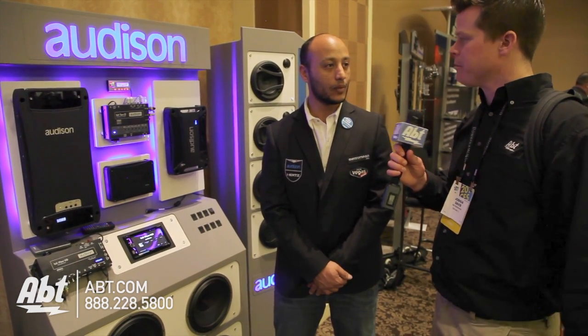Sounds great. And this is coming out soon? We're hoping to have it ship June of 2014. Sounds great, good luck — it looks really awesome. Appreciate it, thank you for coming by. Okay guys, you have more information at apt.com.